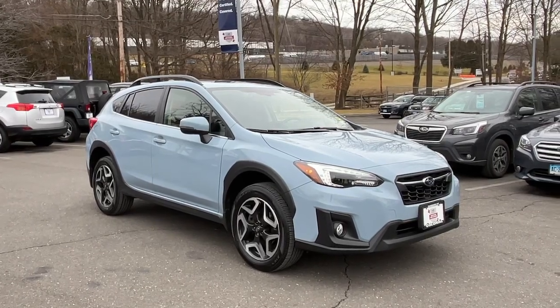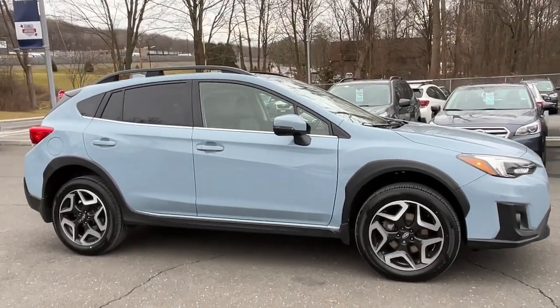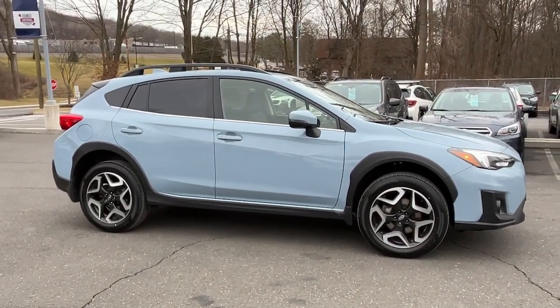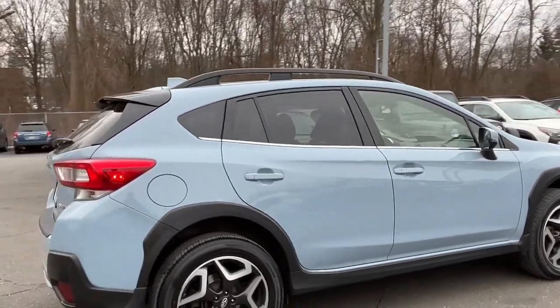You will be amazed by this 2019 Subaru Crosstrek. With less than 50,000 miles on the odometer, this vehicle provides excellent value. Come along for a tour of this safe and connected Subaru Crosstrek.